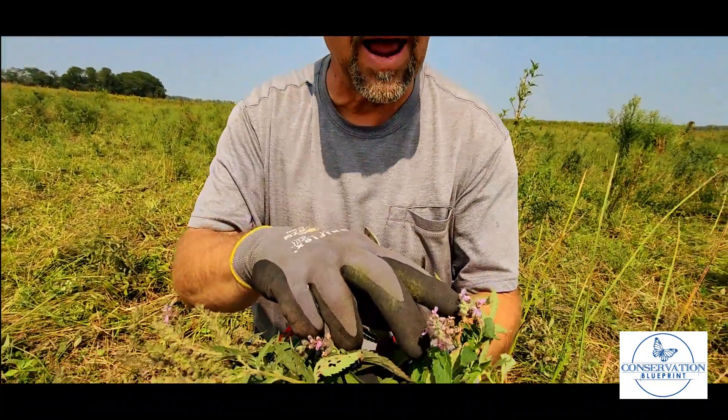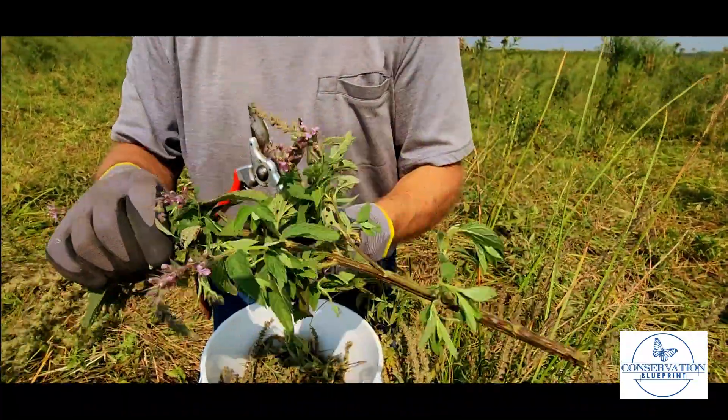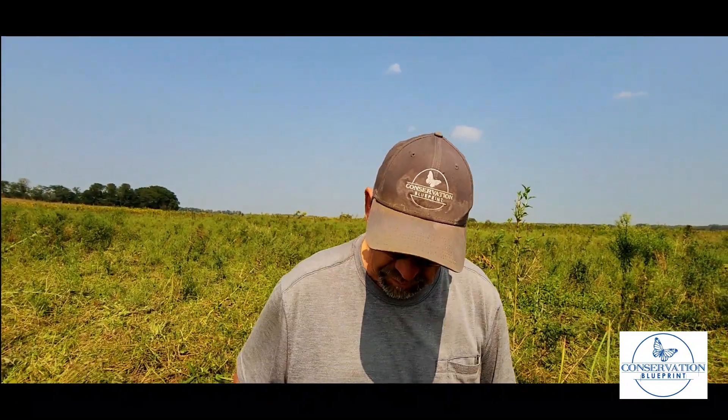If you're unfamiliar with this, here's an example of a late straggler for what the flowers look like. It has a very, very long flowering period — a great pollinator species, attractive to many bees.